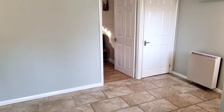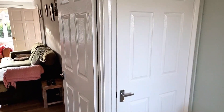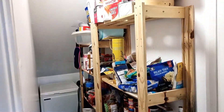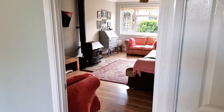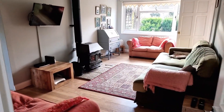In the corner we have a very useful cupboard — this is a pantry. It's a really good space with a freezer in the back, and really handy to have that.